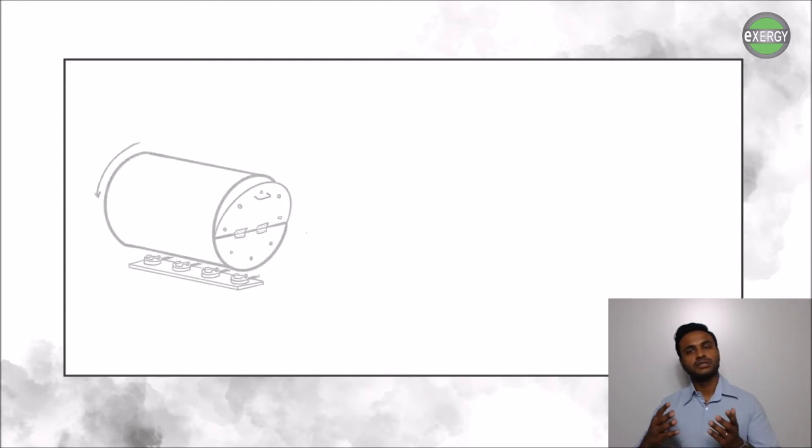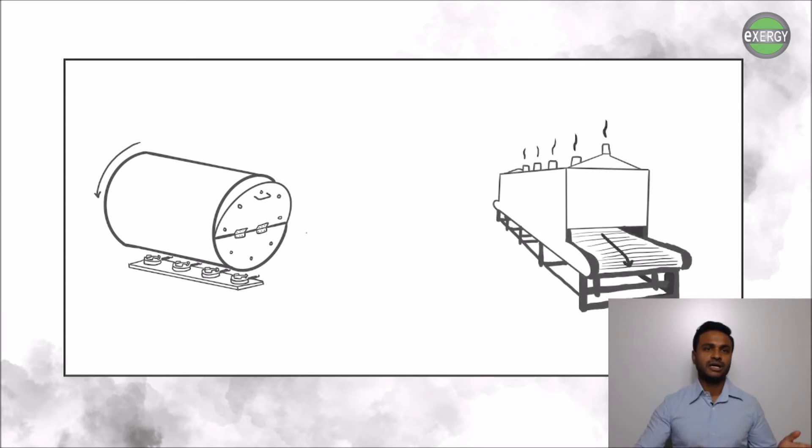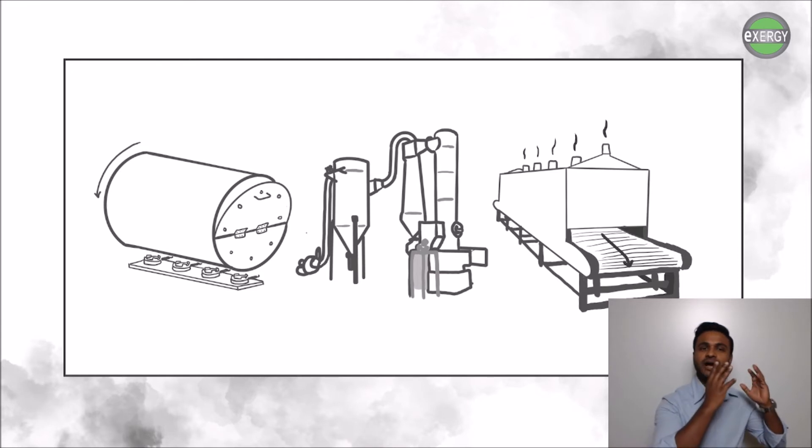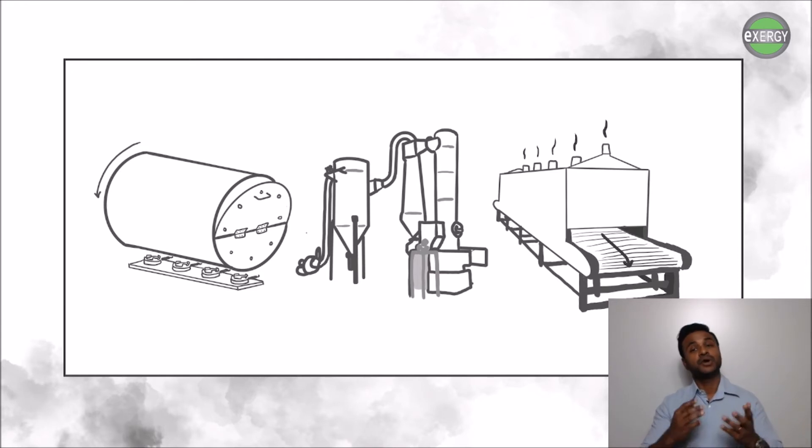The most common drying methods include drum dryers, belt dryers, and hot air flash dryers, all of which are direct contact dryers, meaning that the heating media comes in contact with the product that is being dried. When you have a direct contact dryer where the drying media is air or gas, the product can be discolored or emit odor.